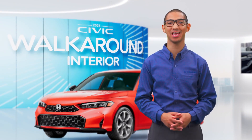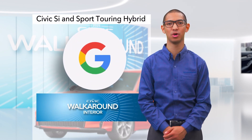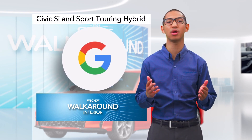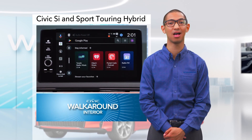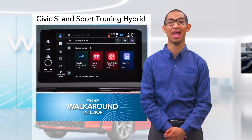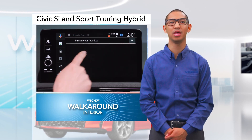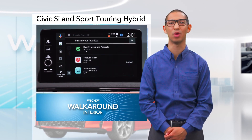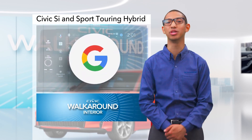Civic SI and Sport Touring Hybrid now offer the power of Google built-in. Wireless CarPlay and Android Auto are enhanced with everything you know and love about Google, and it's built right in to your vehicle. It will keep you even better connected to the world around you. Let's take a quick look at this compelling new technology.